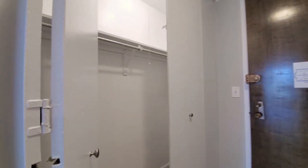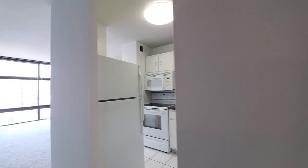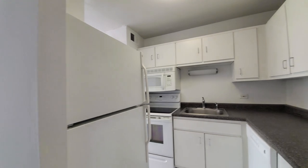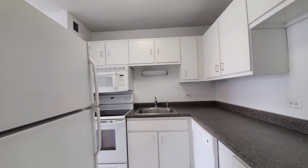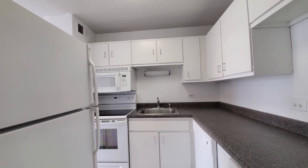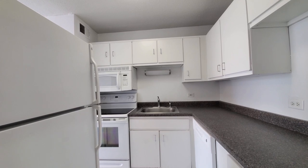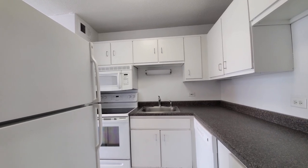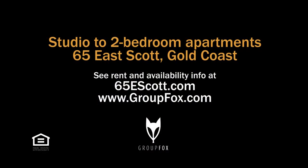There's another closet off to your right as you enter. 65 East Scott has a true Gold Coast location on a quiet residential street, an appealing suite of amenities including a sprawling outdoor pool deck, and merits a spot on your must-see list. Head to the building's website to see floor plans and near real-time rent and availability info.